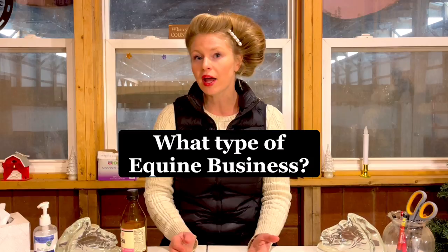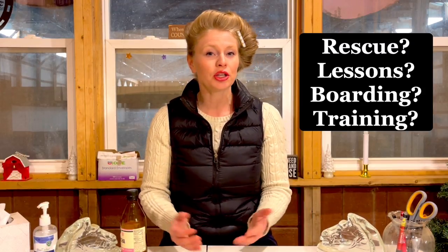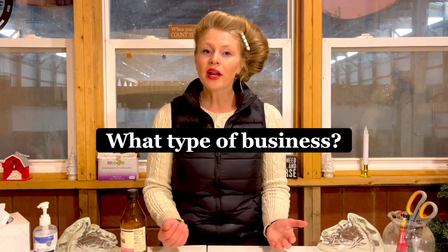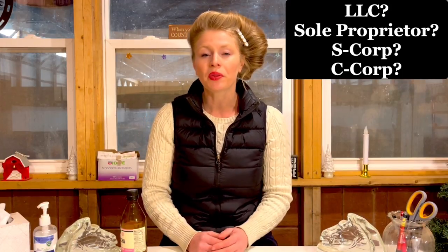The first thing you want to think about is what kind of equestrian business are you going to have? Are you going to be a rescue? Are you going to have a lesson program, do boarding, do training? There are so many different things you can do in the equine business. After you decide what you're going to do, you need to think about what kind of company you're going to have — an LLC, sole proprietorship, S corporation, or C corporation. It really depends on your business and how you want to protect yourself.